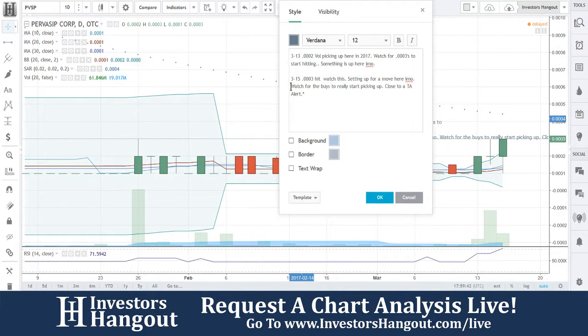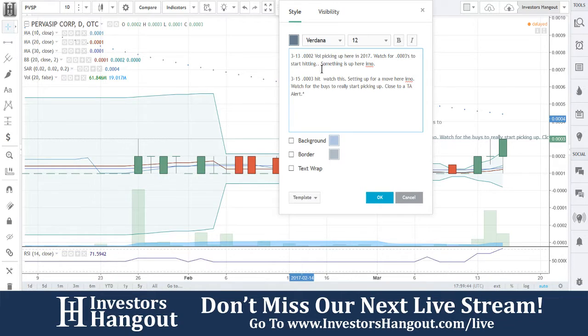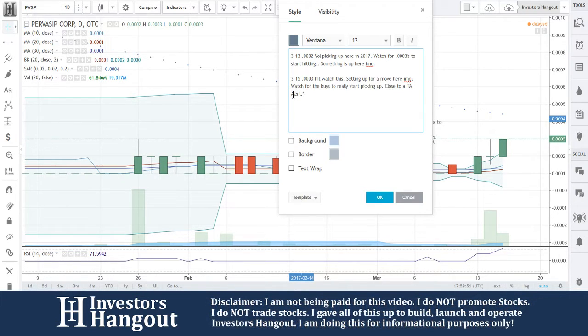So again, 0003 hit — watch this. Really, I'm serious. This one is getting ready right now. It's sneaking down here, getting set up for a move, in my personal opinion. Watch for the buys to really start picking up.